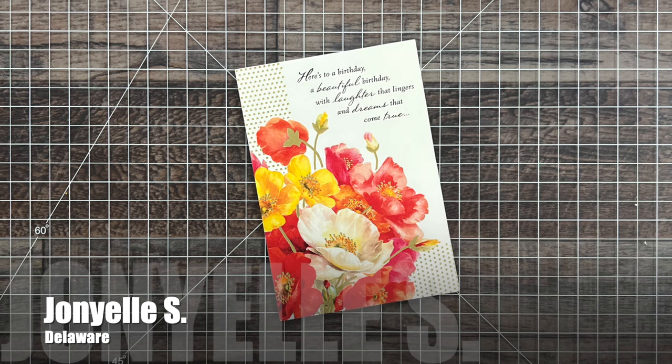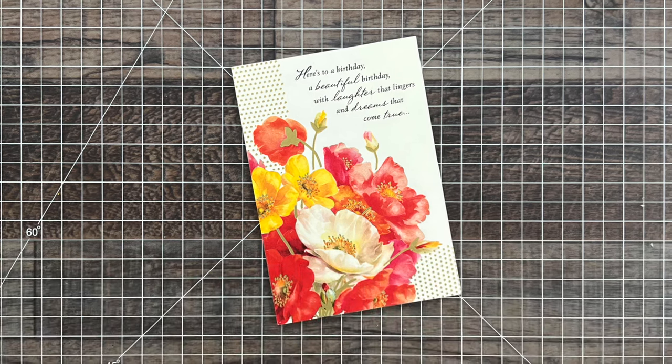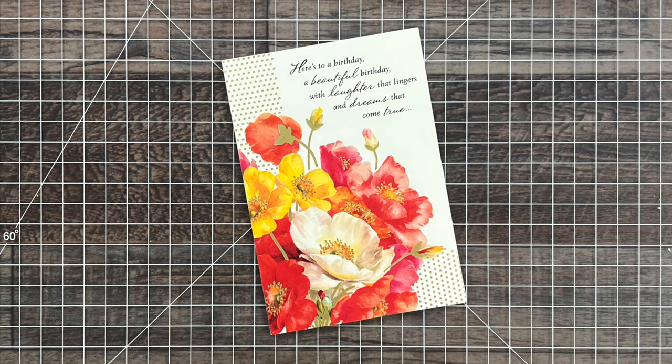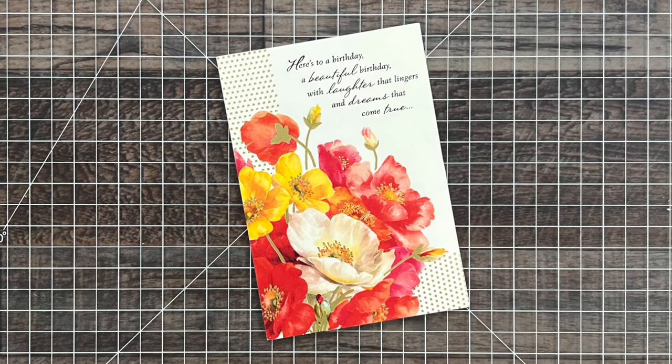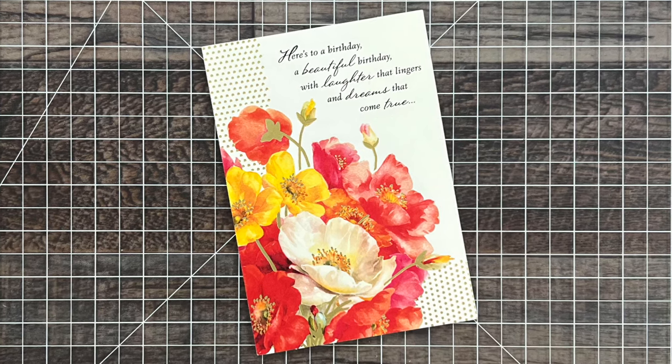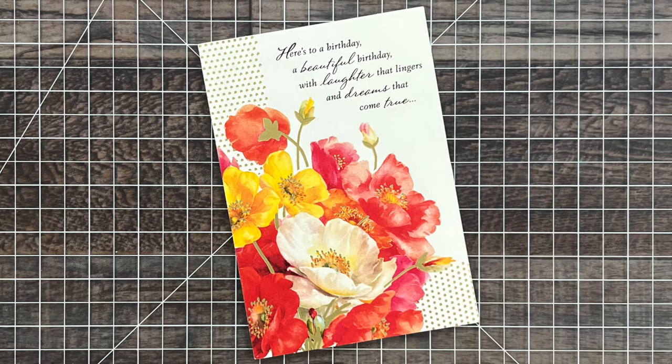Crafty friend and long-time channel member John Yell S from Delaware remembered me on my birthday with this beautiful card. You can't see it on screen, but there are lots of gold foil accents and I totally want to be inspired by this and create a card.